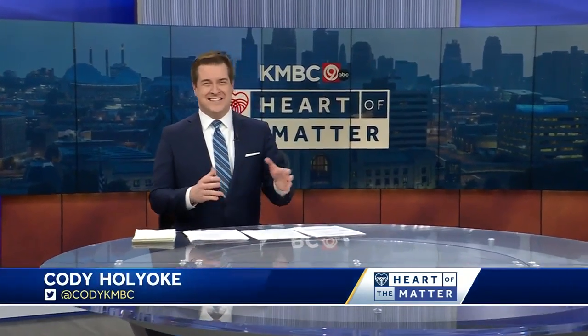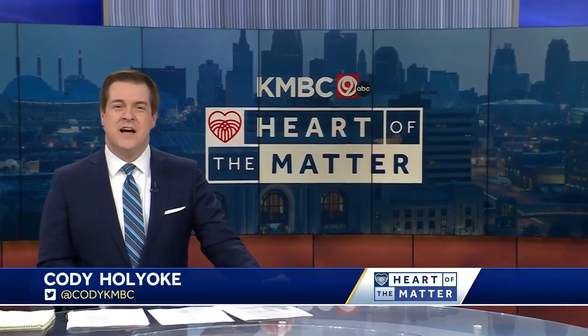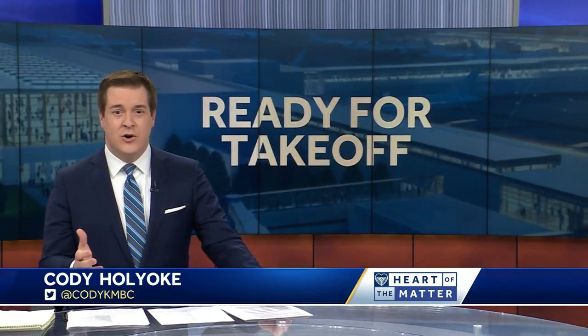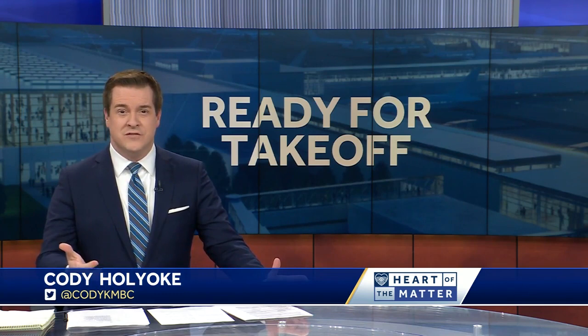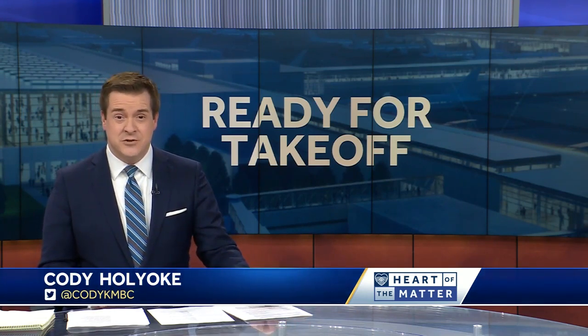Infrastructure isn't exactly a buzzword unless we're talking about old pipes and potholes. This time is different. This week could be monumental for Kansas City, the metro, and our region — and that's not hyperbole. In two days, we and the world will start to see the new version of Kansas City International Airport, the result of the largest infrastructure project in KC's history.